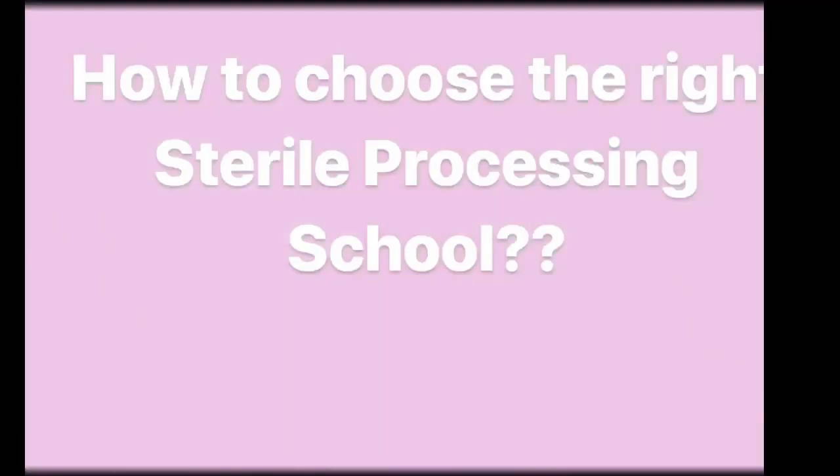Today I'm only going to focus on the one question I received a lot: how do I choose the right sterile processing school? The best advice I can give you regarding choosing the right sterile processing school is to make sure that you do your research on the school that you're thinking about attending.